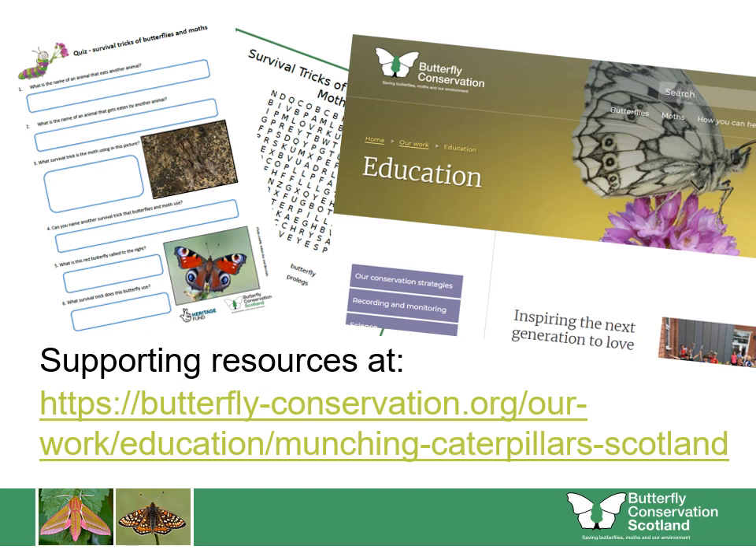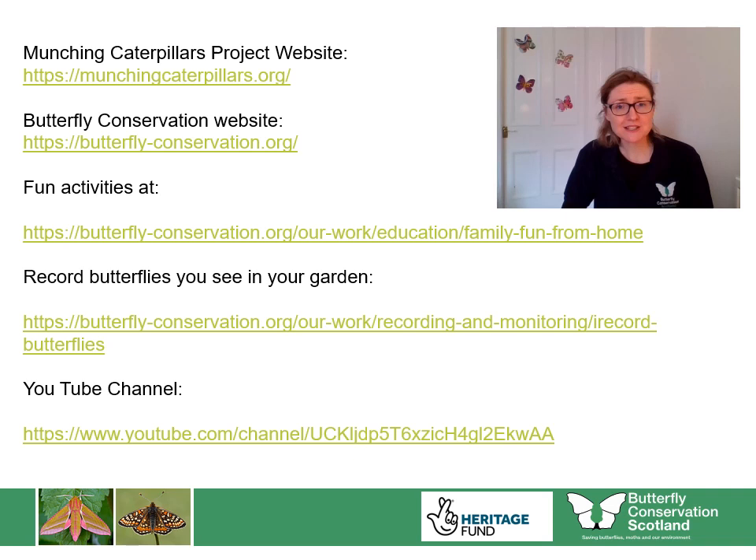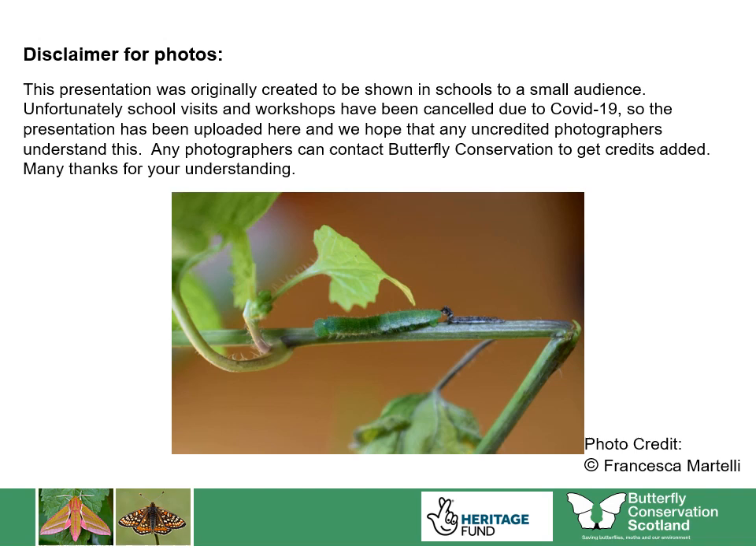You can have a go at our survival tricks quiz, or have fun doing the word search related to this presentation. Just download these supporting learning materials on the Butterfly Conservation education pages at this link. If you want to find out more about butterflies, moths and their caterpillars, do visit our websites at these links. You'll find a link to some fun activities, and you can record butterflies that you see in your garden all year round by downloading the iRecord Butterflies app from the Butterfly Conservation website. You can view a large range of videos on our YouTube channel, and don't forget we are on Facebook, Twitter and Instagram. Thanks for listening — I hope you enjoy discovering the butterflies, moths and caterpillars visiting your garden this spring and summer. Remember, they may be hiding, so have a look at that twig and check under those leaves — you'll be surprised at what you might find!